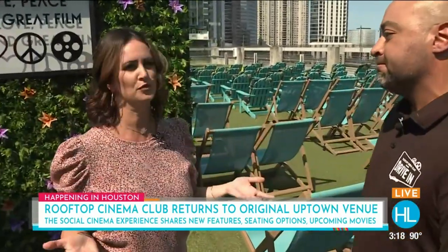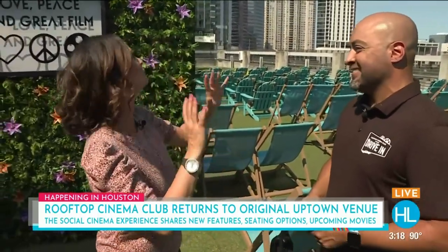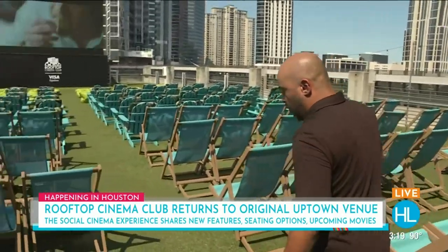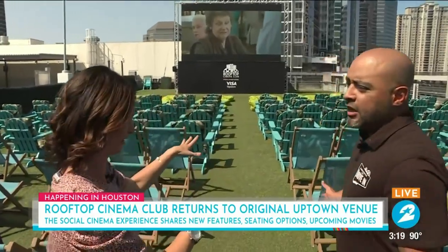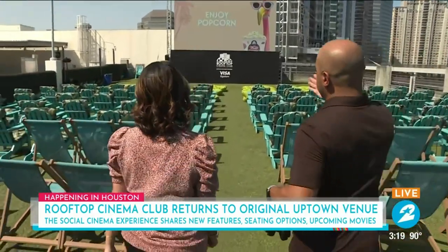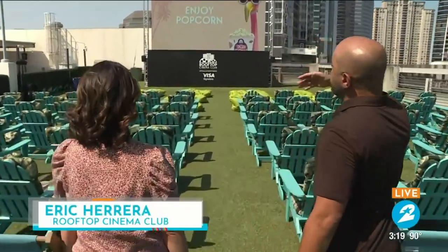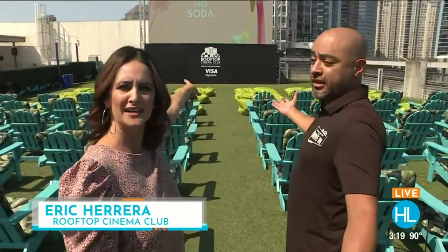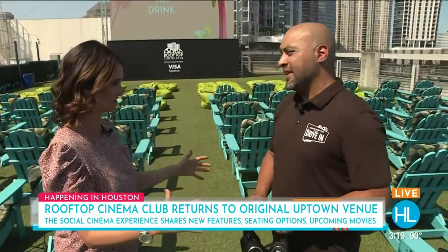When you first walk in, you'll see this movie screen — it's a ginormous new LED screen. People ask, well, the sun doesn't go down in time. But it's 3:15 in the afternoon and we can see this screen absolutely perfectly. Adding the new screen gives us the opportunity to show an early matinee movie at 5 o'clock. It's crystal clear, even if you were sitting in the very back. There's tons of seating, and lots more seating options too.